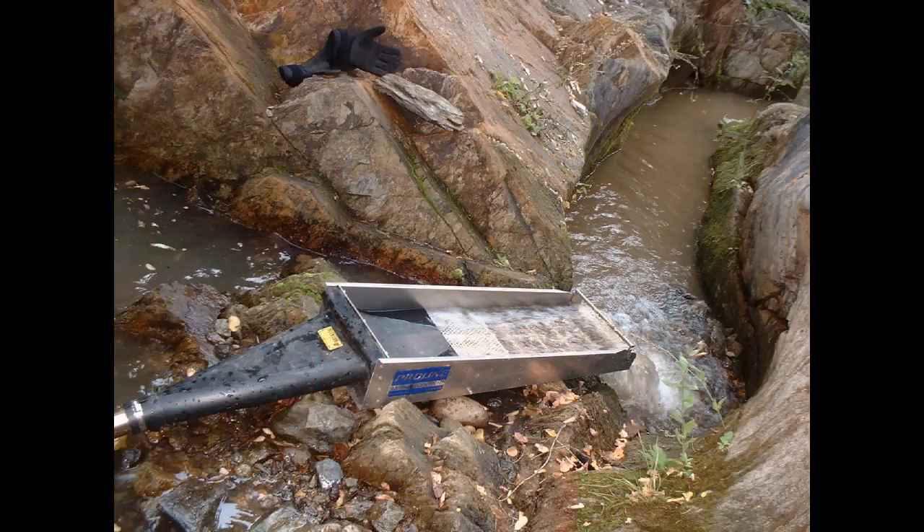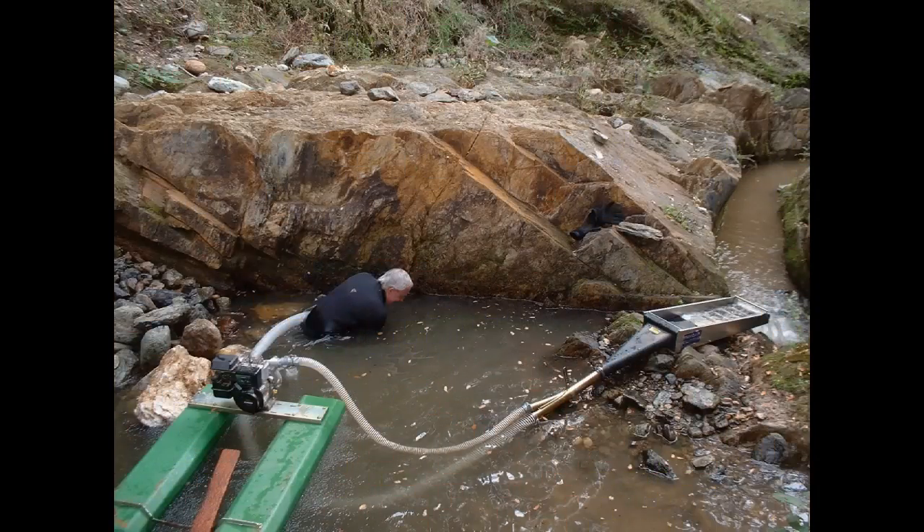Continuing on from the last video, Arkansas Steve and I walked way upstream and hiked in our little two-and-a-half-inch Proline dredge. As you can see, we set it up the same way as the four-inch down in the mud hole, but now we're way upstream — we hiked in quite a ways and set it up in this hole, dredging a spot where we'd sampled and found all kinds of gold.